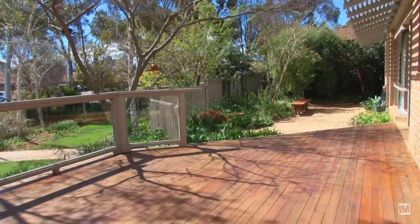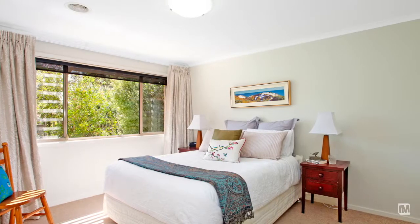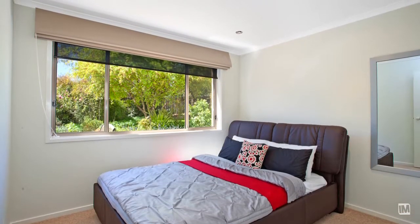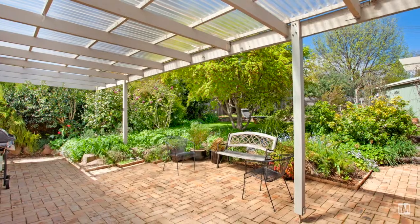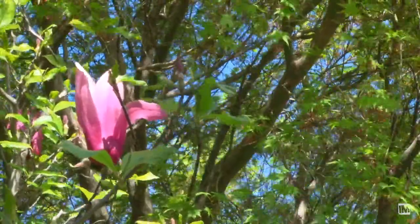Buyers will enjoy the tranquility of living in this immaculate home, which gives you spacious living. Bedroom accommodation consists of five impressive bedrooms plus a study, and they all have built-in robes. Outside, an established low-maintenance garden provides privacy and a perfect place to unwind.